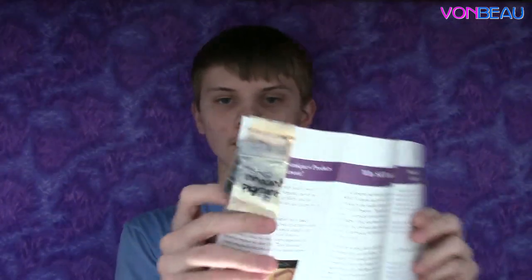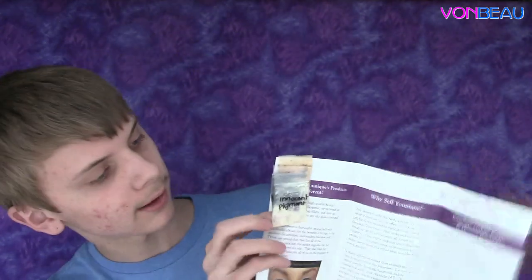Up next, from Unique by Anna, we got three face products — some makeup, not sure exactly what kind. There are three little packs: one's tannish, one's blackish, and one's darker tannish. I thought there was a coupon in here but pretty cool free stuff.